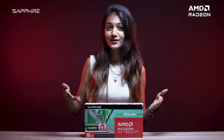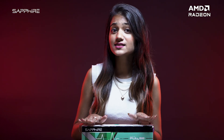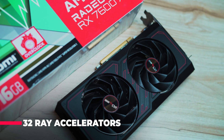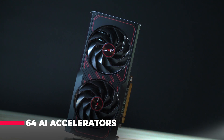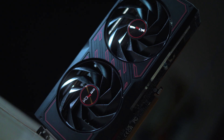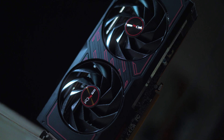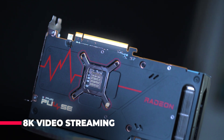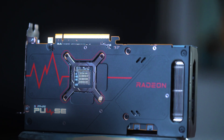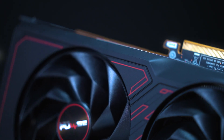What truly sets this card apart are its advanced technologies. Equipped with 32 ray accelerators and 64 AI accelerators, the RX 7600 XT is optimized for cutting-edge gaming experiences. With support for up to 8K gaming and streaming, plus AMD Radeon VR Ready Premium certification, you can immerse yourself in stunning visuals like never before.